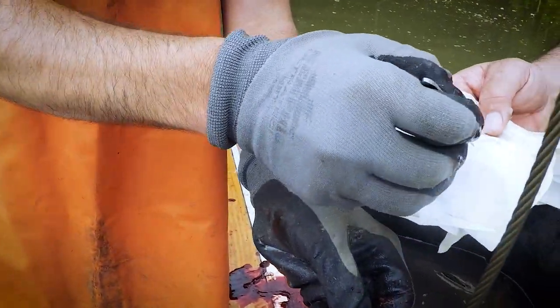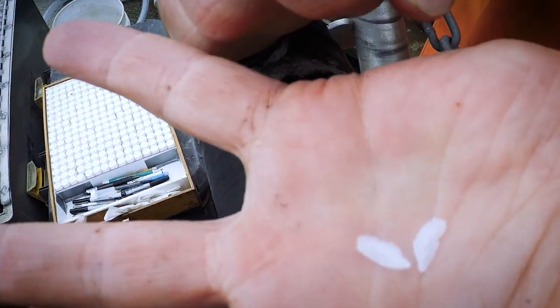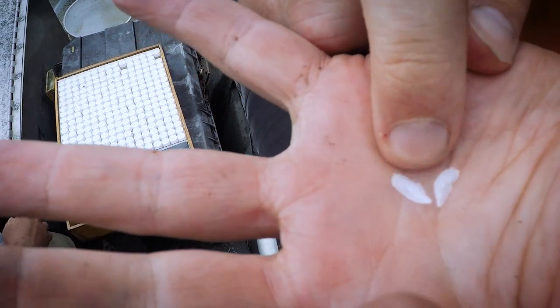Length and weight are measured for each fish, along with quantity collected per hour of electrofishing. To determine age, fish ear bones are collected from a subset of the sampled fish.